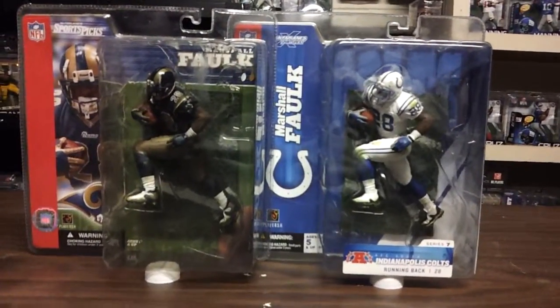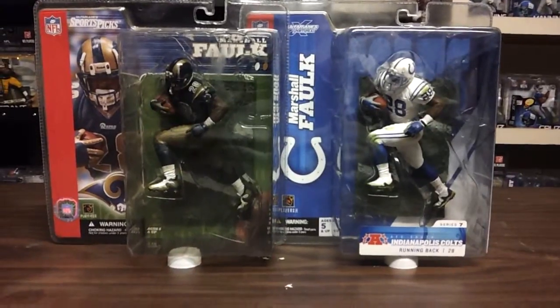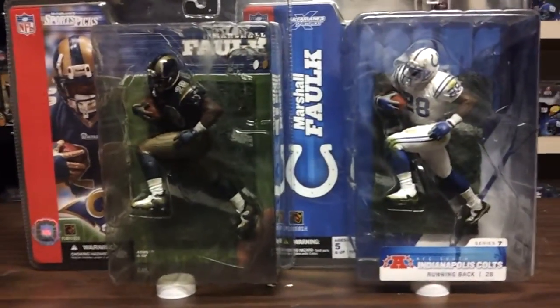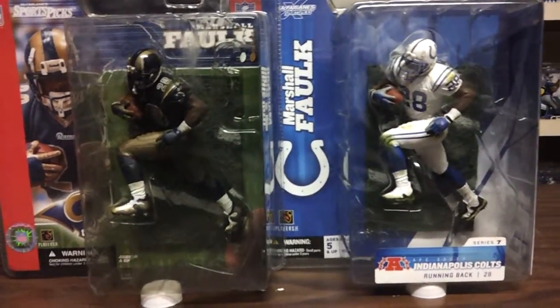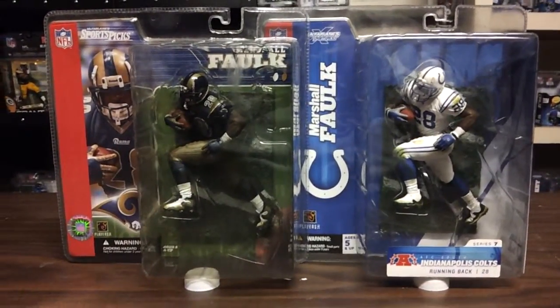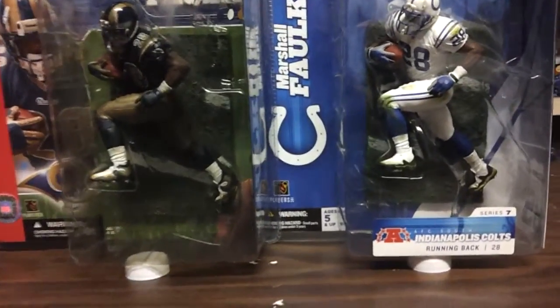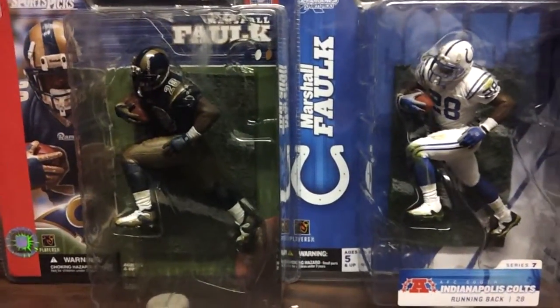Here we go with Marshall Falk. This is the Double Up series, where we are showing figures of players from different teams, sometimes different jerseys, things like that.